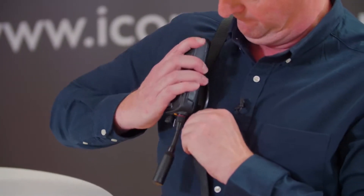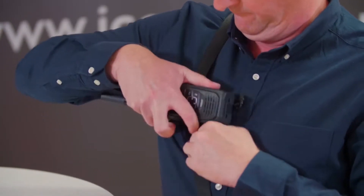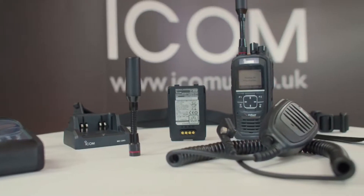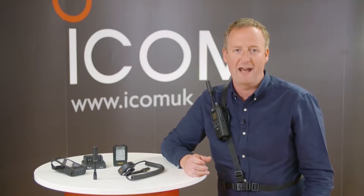ICOM has a comprehensive range of accessories available for the ICSat100, including speaker microphones and headsets. Please check our website to view the entire range.